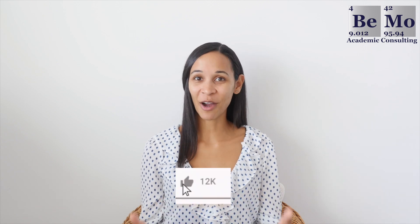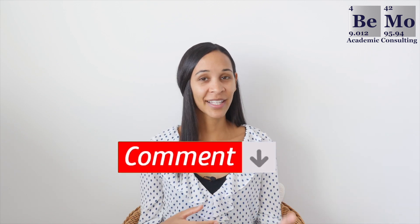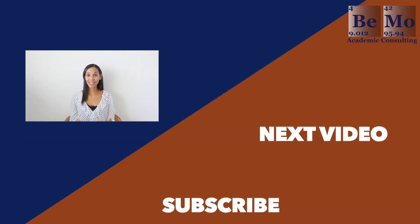Hopefully this video will serve as a tool to reference when applying to residency, so please like, subscribe, and leave a comment. Are you stuck filling out a section in ERAS? Do you have more questions about how the residency match works? Let me know in the comments and I'll get back to you. If you'd like us to help with your residency application, click the link above or below this video to schedule your free initial consultation.